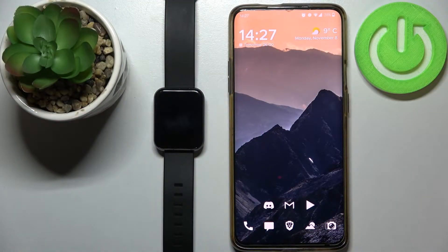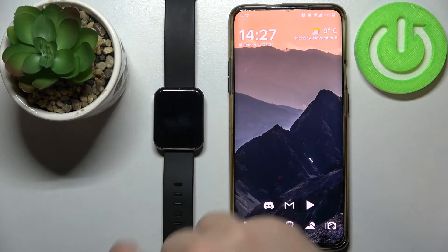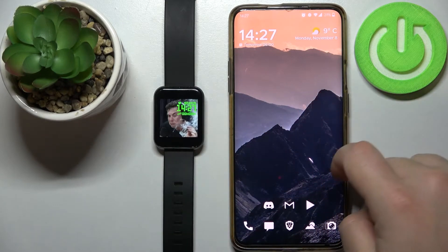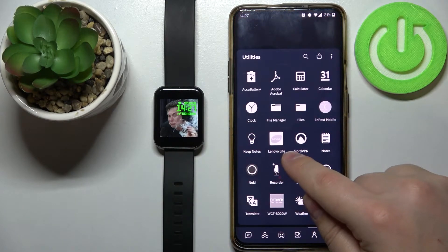Hello. In front of me I have the Lenovo Karma 2, and I'm going to show you how to enable phone notifications on this device. Before we start, to enable the phone notifications on your watch — the Lenovo Karma 2 — your watch needs to be paired with your phone via the Lenovo Live app.